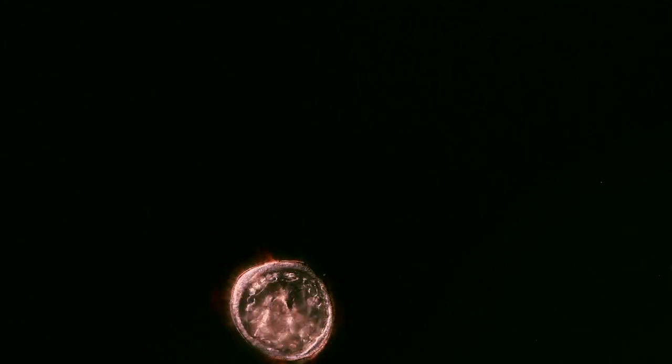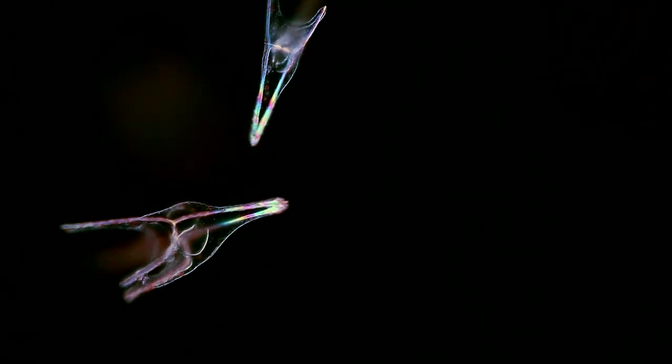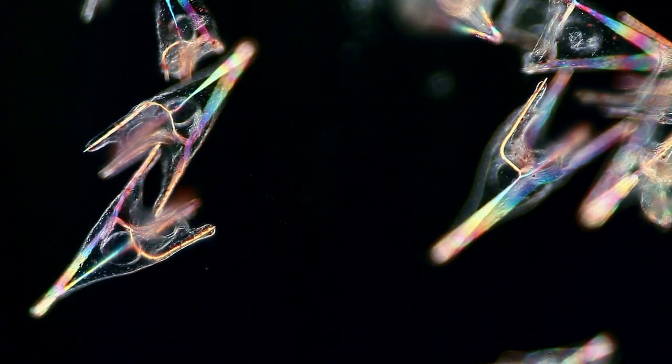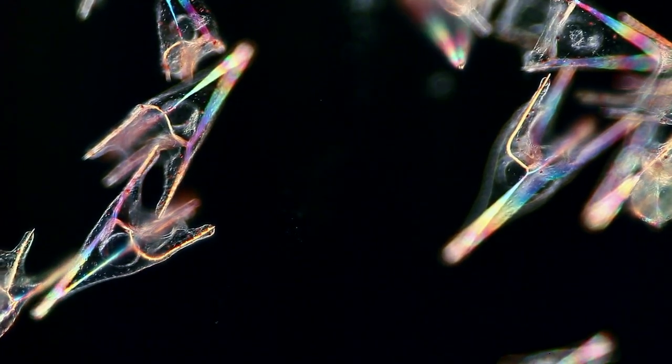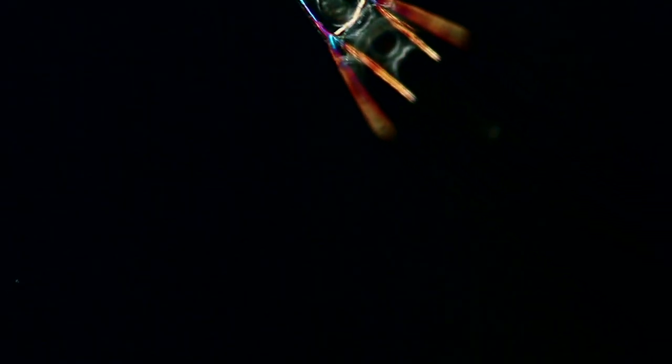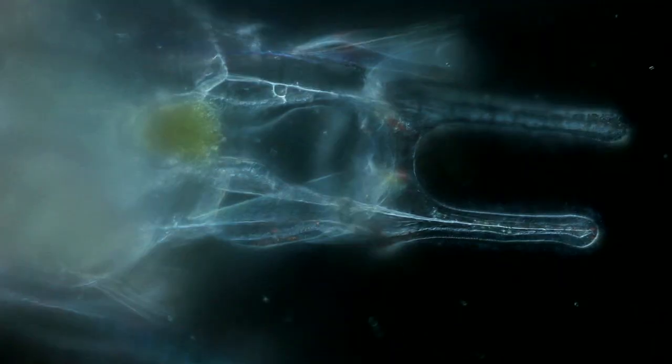Soon the ball hollows out, forming the gut of a gastrula. A mouth opens. The embryo starts feeding and turns into a pluteus larvae. A skeleton made of calcium carbonate crystals forms delicate iridescent spicules. Using bands of ciliated cells, the young pluteus moves around, creating currents that direct algae and small particles to its mouth.